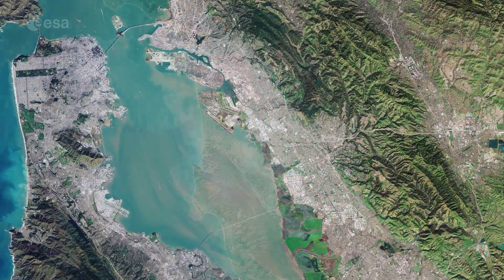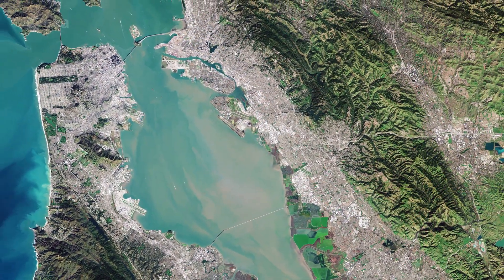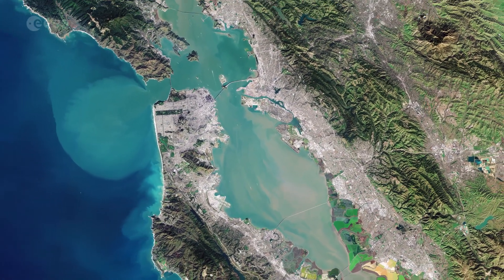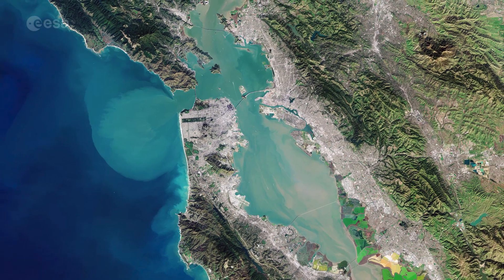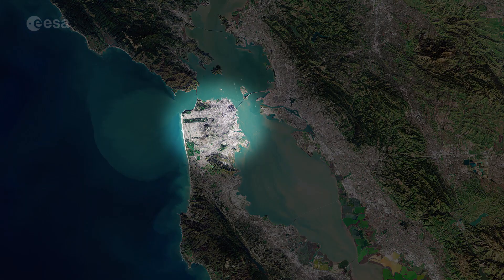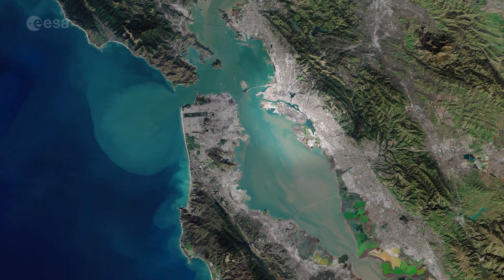San Francisco Bay, almost 100 kilometers in length, is a shallow estuary surrounded by the San Francisco Bay area, an extensive metropolitan region that is dominated by large cities such as San Francisco, Oakland, and San Jose.